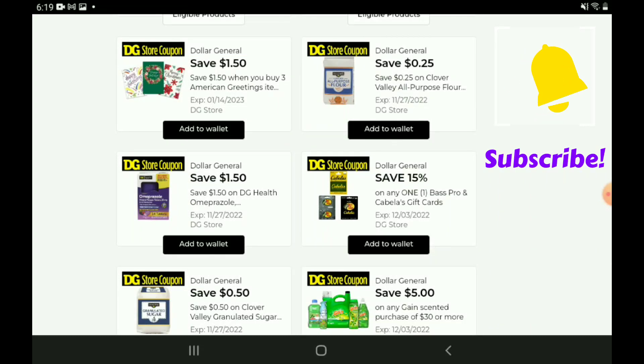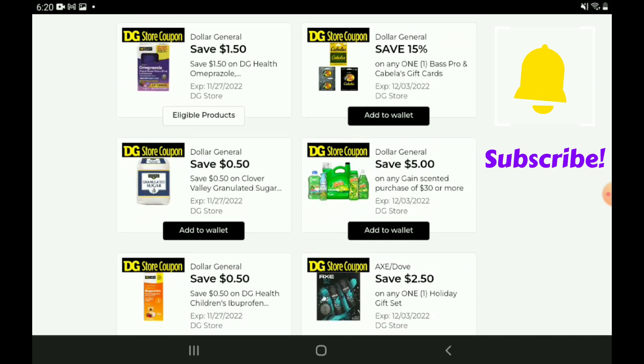We have a $1.50 off three digital coupon for American Greeting Cards — if you pick up three cards at $1.00 each that's $3.00, and after the coupon you're going to pay $1.50 for three. Next up, $0.25 off for the Clover Valley Flour — those are priced at $2.50, so after the coupon you're going to pay $2.25. We have 15% off for the Bass Pro and Cabela's gift cards, and $0.50 off one for the Clover Valley Sugar four-pound bags — those are priced at $2.65, so after the coupon you're going to pay $2.15.